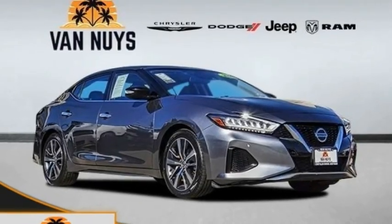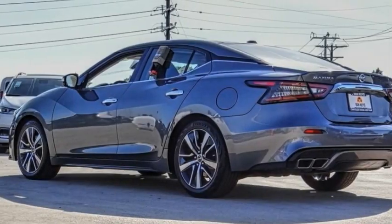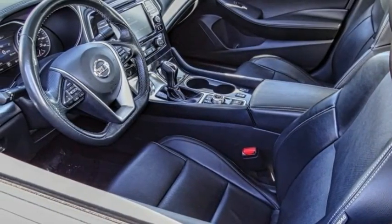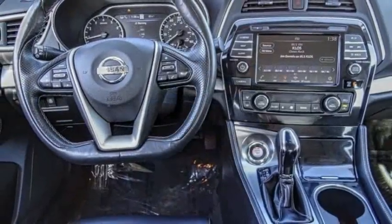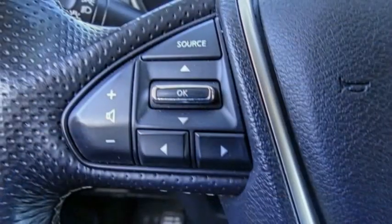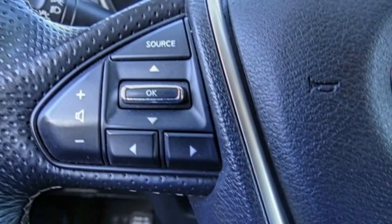We are pleased to show you the 2020 Maxima. Maxima offers elegance with an edge. The spacious interior provides refined comfort for up to five passengers. Advanced technologies such as Nissan Intelligent Key and Push Button Ignition offer convenience and control.